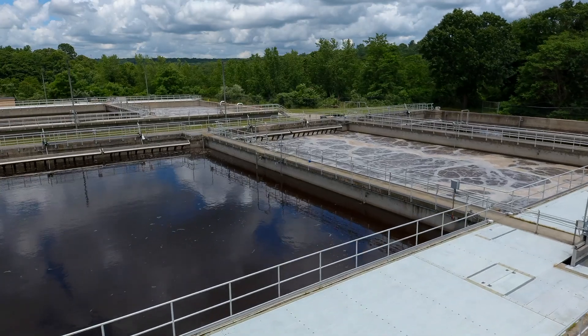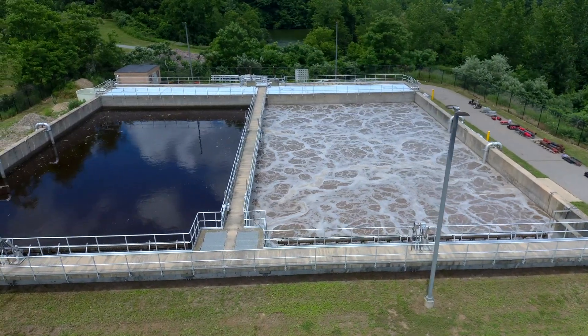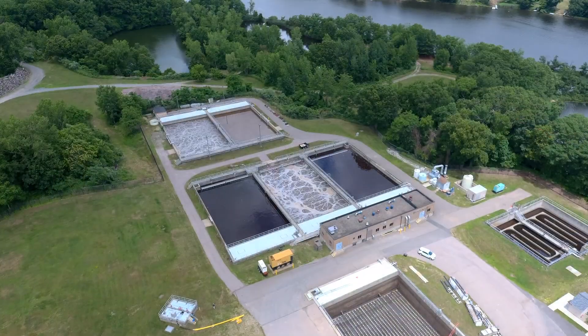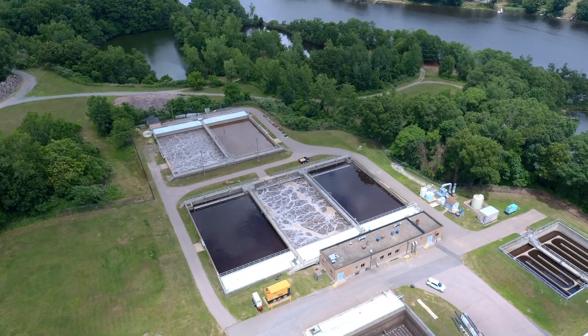Our wastewater strength is about four times the average residential influent strength, and when I say strength I mean BOD 5 — biochemical oxygen demand five-day test.